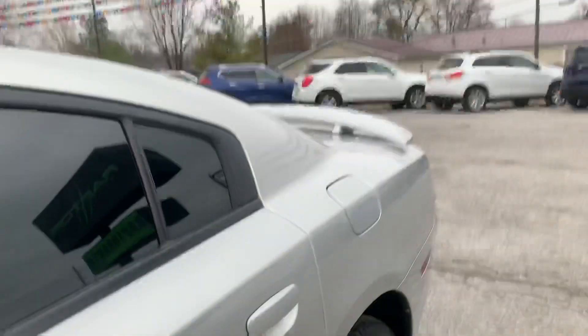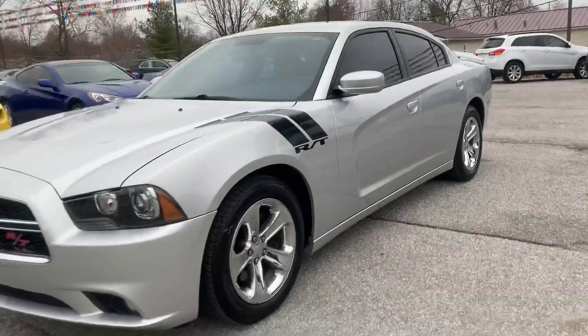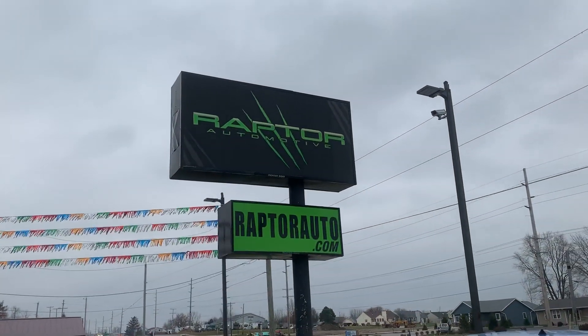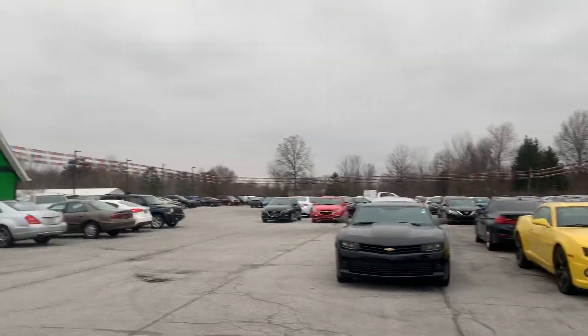This is sharp. Come check it out. 2012 Dodge Charger RT. If you have any questions, please visit our website raptorauto.com or just come see us in the big green building on Lima Road.